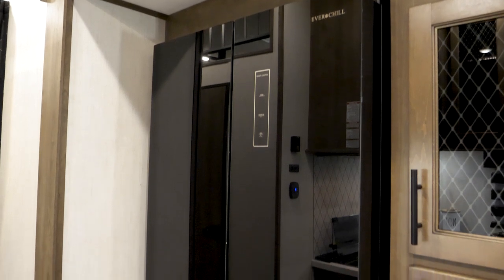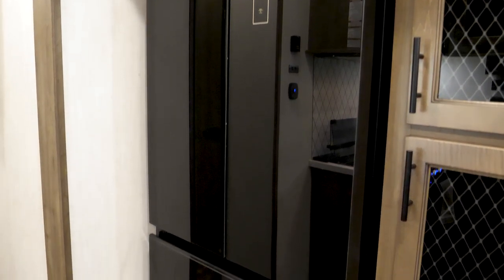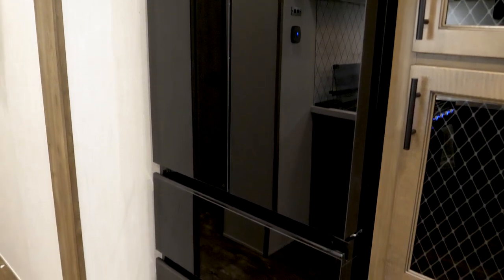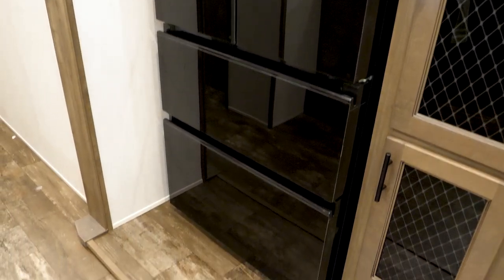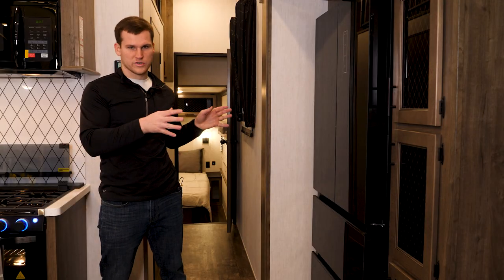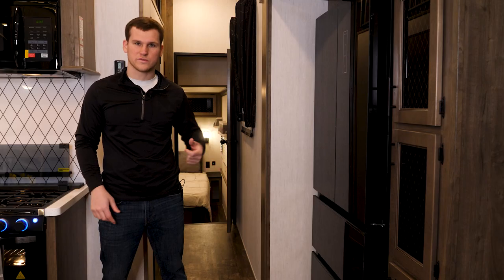Behind me here is a nice big fridge — this is our new 12-volt refrigerator that's 16 cubic feet. Based on a five-hour test, that fridge only drew 3.6 amps of power, so it's relatively power efficient for the size. There's a nice big top portion where you can put a lot of your cold items, and then you've got two freezer drawers for your frozen items.